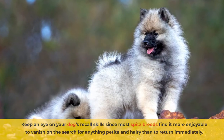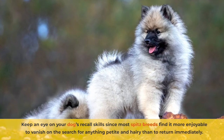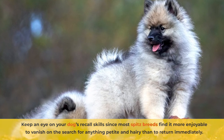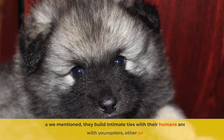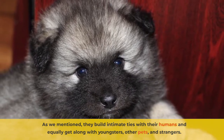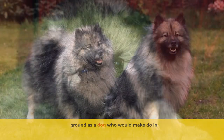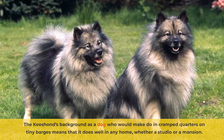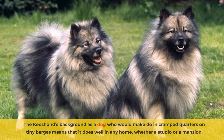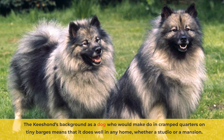Keep an eye on your dog's recall skills since most Spitz breeds find it more enjoyable to vanish on the search for anything petite and hairy than to return immediately. As we mentioned, they build intimate ties with their humans and equally get along well with youngsters, other pets, and strangers. The Kisand's background as a dog who would make do in cramped quarters on tiny barges means that it does well in any home, whether a studio or a mansion.